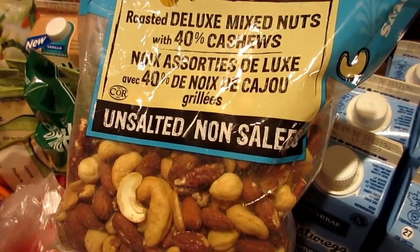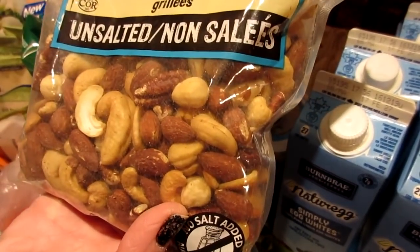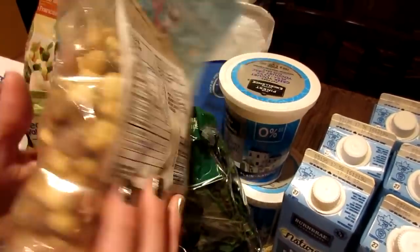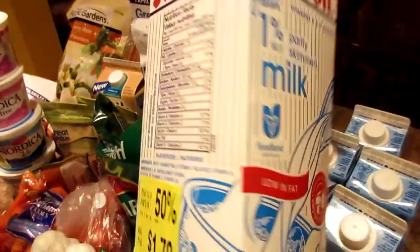We got our normal fat-free plain Greek yogurt, and this week I'm going to mix in some unsalted mixed nuts with my berries. This mix has cashews, almonds, Brazil nuts, and walnuts — it's a really good mix.